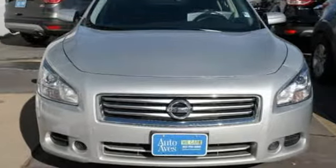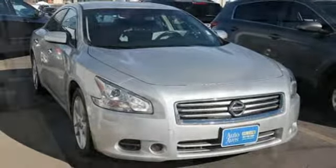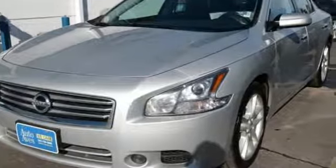Continuously variable automatic transmission. Express open and close sliding and tilting sunroof. Gas pressurized shocks. And V6 engine.